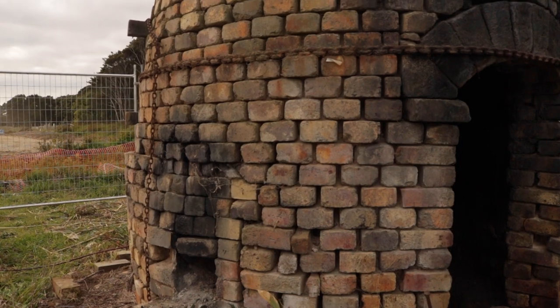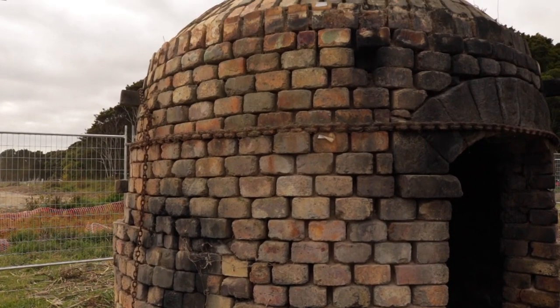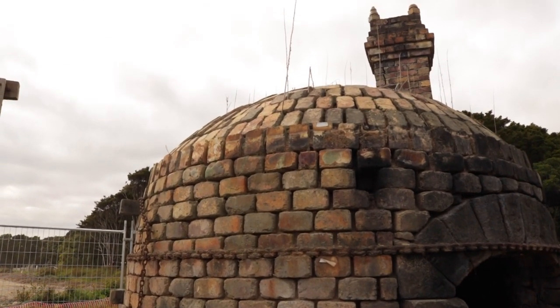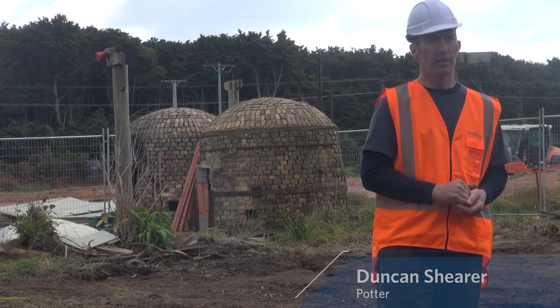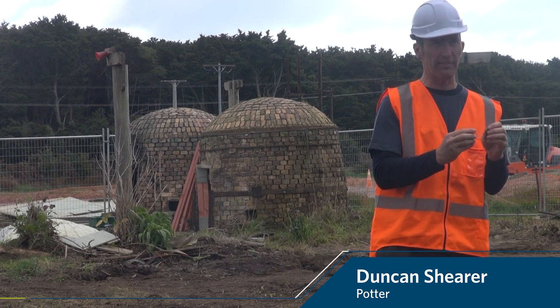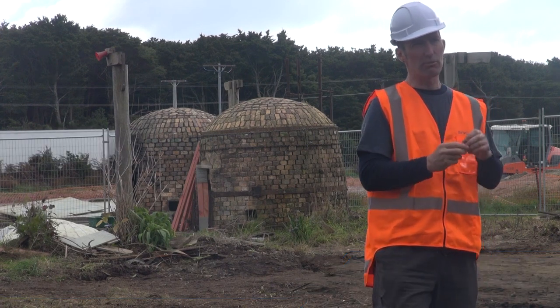The type of kiln back here is called a beehive. It obviously looks a bit like an old-fashioned beehive, but most kilns aren't built like that. They're quite rare, and so another reason that we need to save and preserve these kilns is they're very specific examples of a kiln type that is rare in New Zealand.